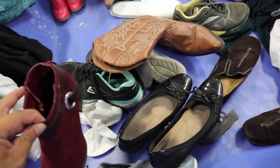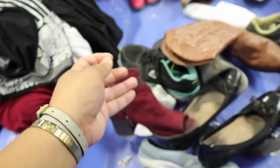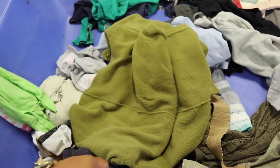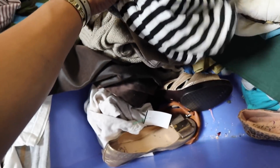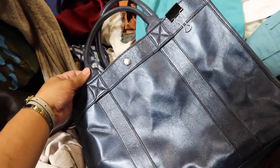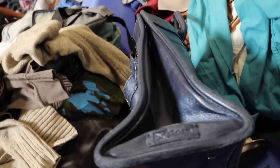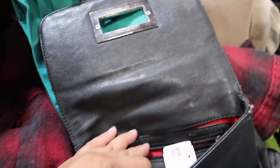Got some boots right here. I found one Tory Burch flat and I'm looking for the other one. I found this — I think it's called Paley. It's cute, I might hold on to this. It looks a little dirty but it's leather. I thought this was a Tory Burch flat, but it's actually a Chico's.